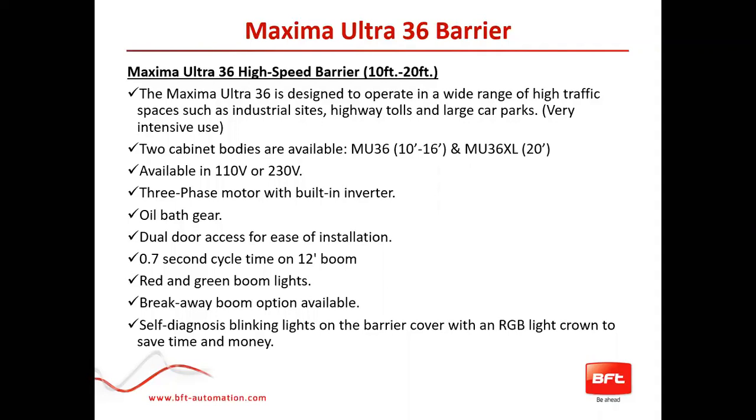It has a dual door access for ease of installation. The speed allows a 12-foot boom with a 0.7 second cycle time. You can get the red and green boom lights as an accessory. It also has a breakaway boom option — like a fracture kit — so if somebody bumps into it, the boom pops off and can be pushed back into place without needing to buy a new boom. One of the new features is the accessory light kit with self-diagnostic blinking lights in different colors to indicate fault types before you arrive on site, saving time and money.